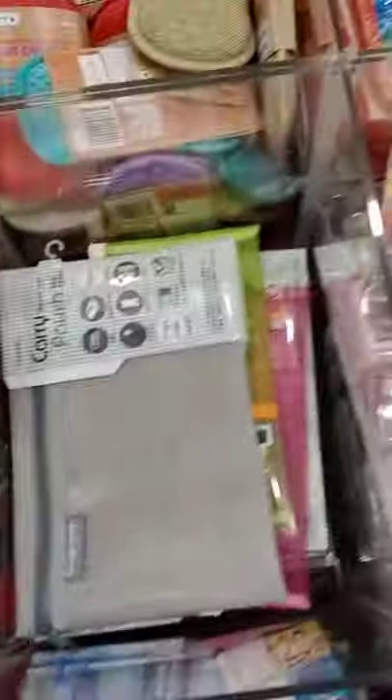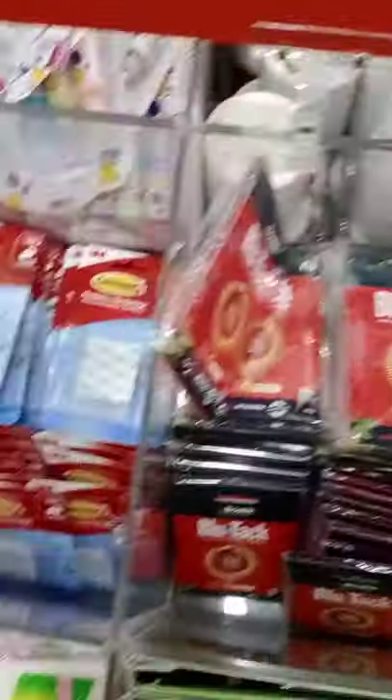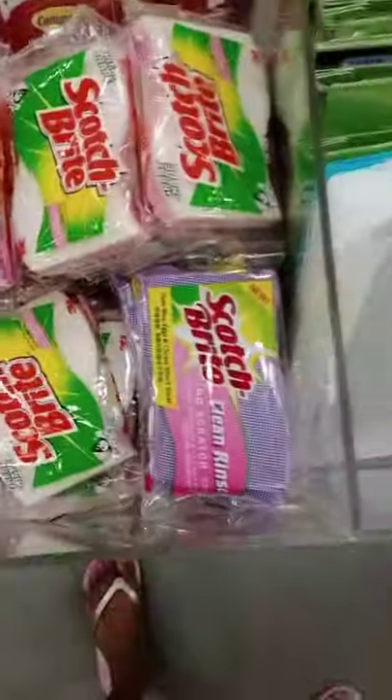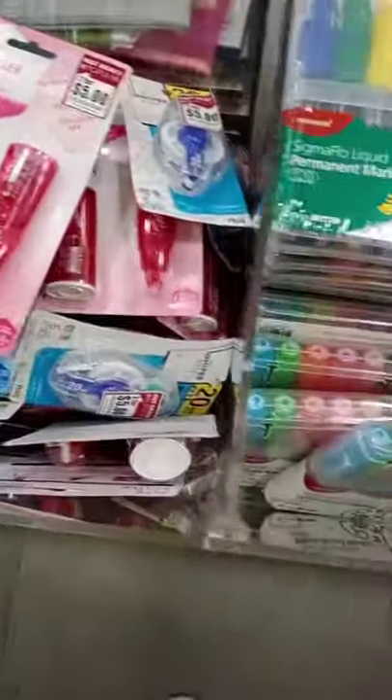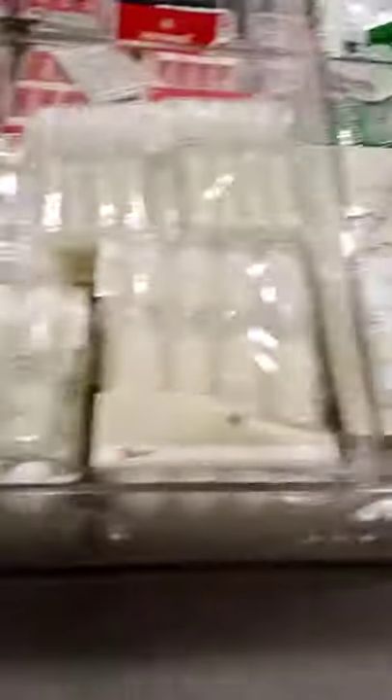Pens, tape, highlighters, dry erase markers, pouches, glue tag, hooks, scotch brides, sponges, files and a glue roller. More dry erase markers, more dry erase markers, pens.